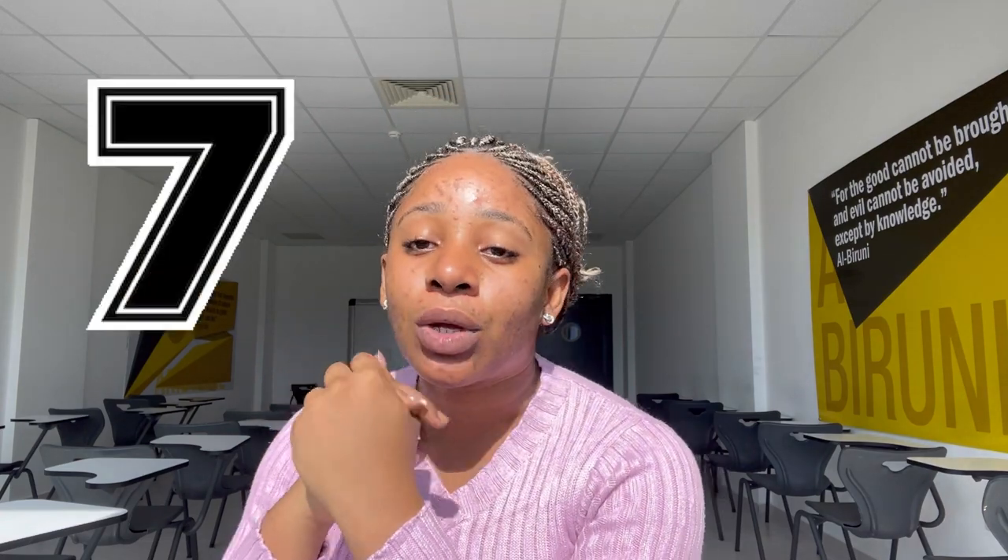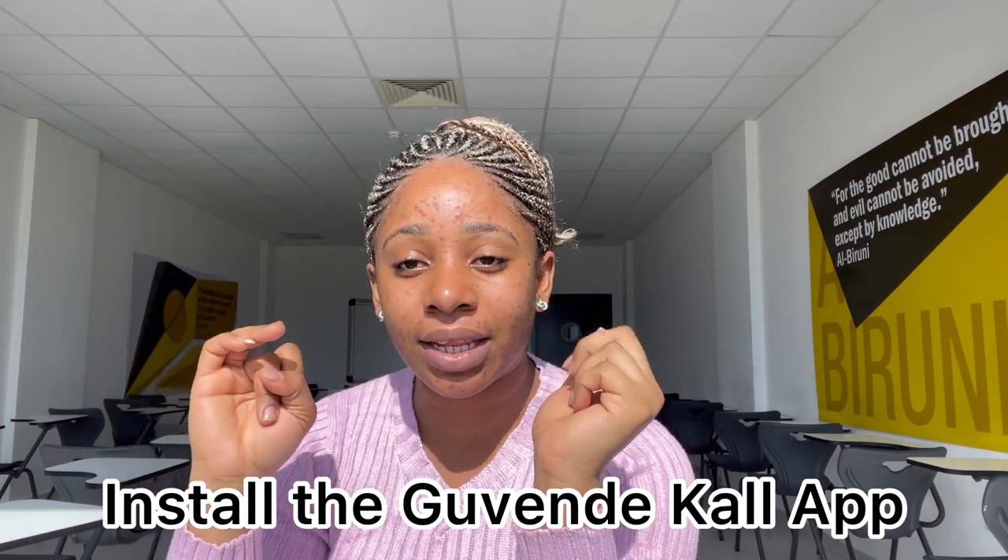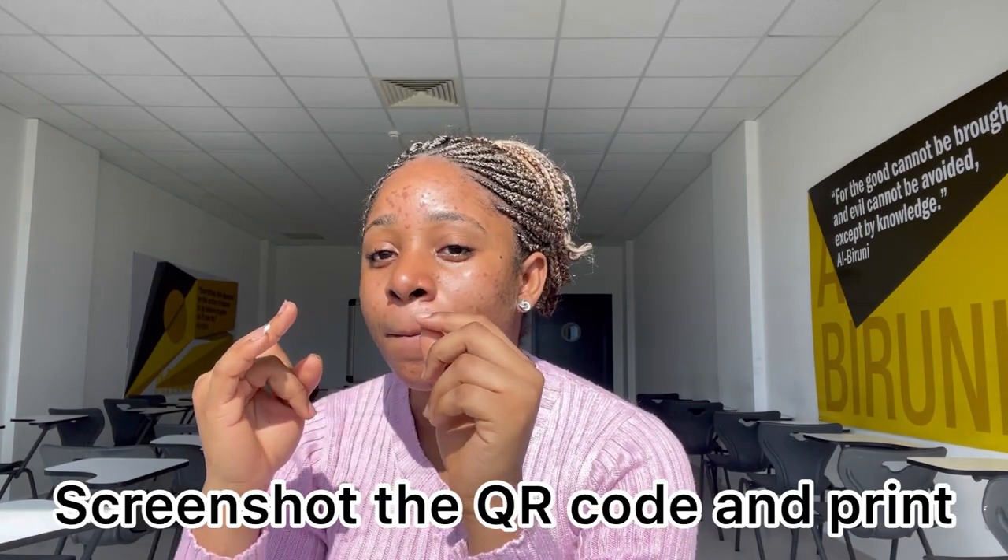Number seven, you are going to be doing the HES code thing. Have the app installed, have the QR code, and make sure you have your payment and proof of payment.